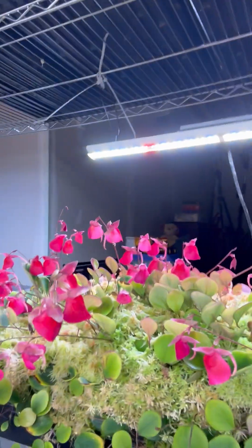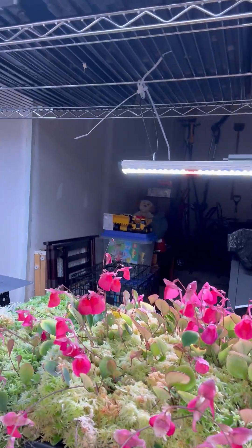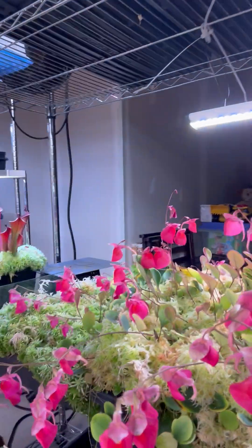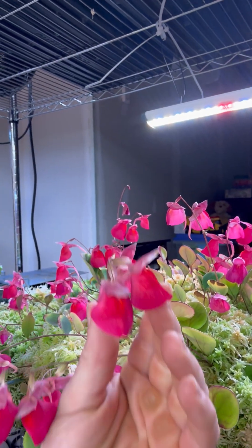Once mature, if you shift the photoperiod, the plant will start flowering and never stop. This one's been flowering for about a year — it continually produces new spikes of these nice bright pink flowers, and they seem to last a pretty long time.